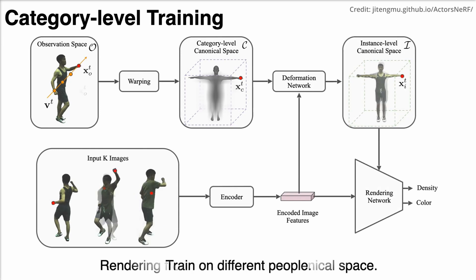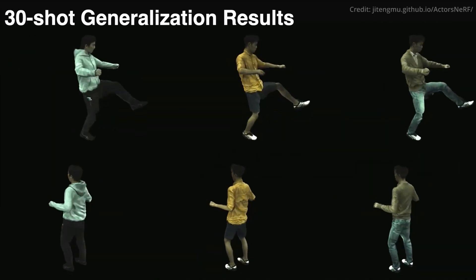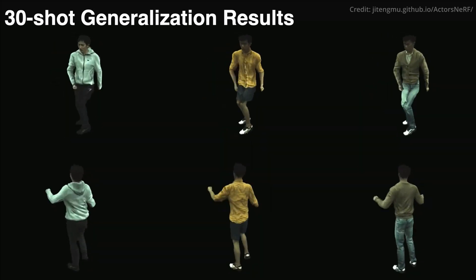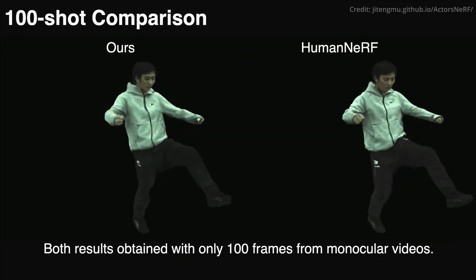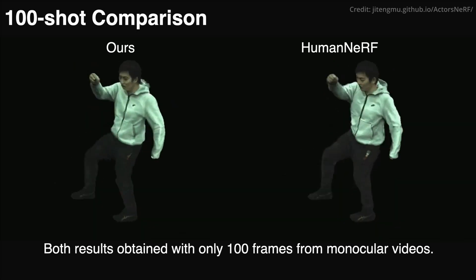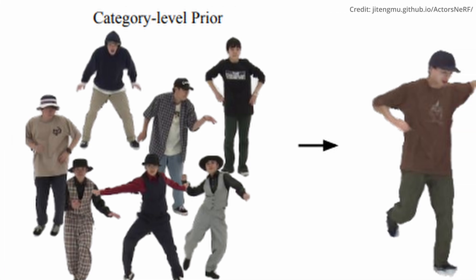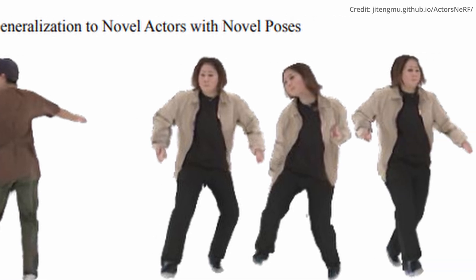To ensure generalization across different individuals, the researchers trained the category-level NeRF model on a diverse set of subjects. During the inference phase, they fine-tuned the pre-trained category-level NeRF model using only a few images of the target actor, allowing the model to adapt to the specific characteristics of the actors. ActorsNeRF excels, significantly outperforming the human NeRF approach and maintaining a valid shape for less observed body parts.